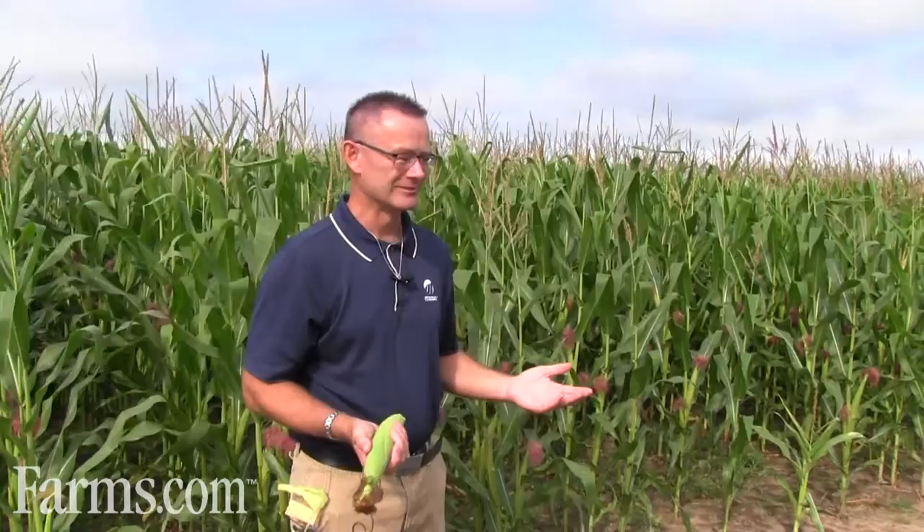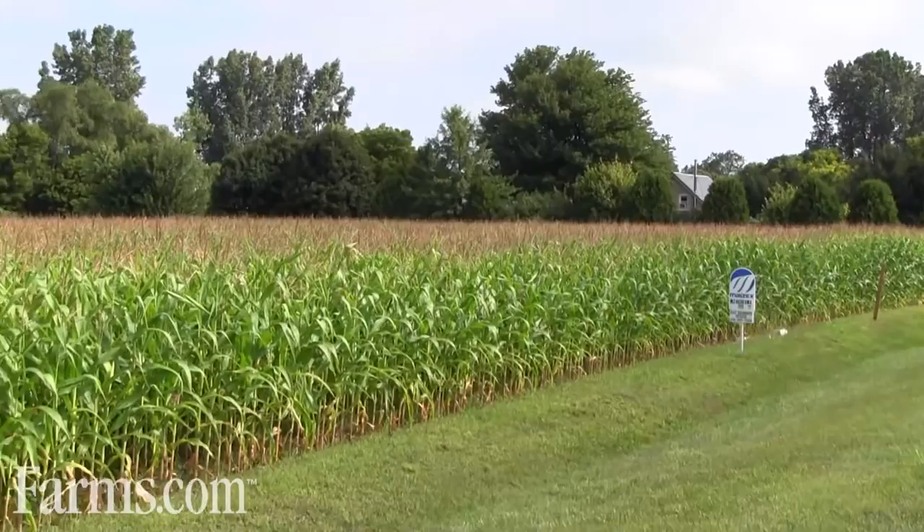We're back in the cornfield that we were in at planting time, and we're basically shortly after pollination.